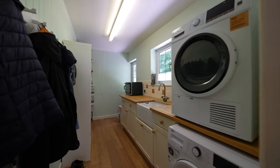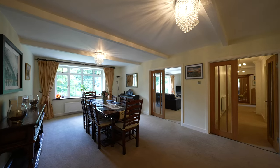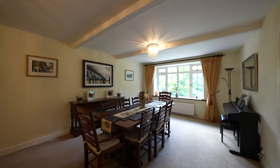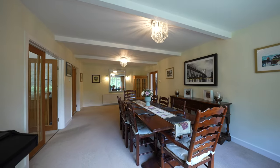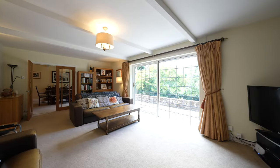Key highlights include three to four reception rooms, a master bedroom with en-suite bathroom, and three additional bedrooms and a family bathroom. This property offers exceptional flexibility, including the potential for ground floor level sleeping accommodation.